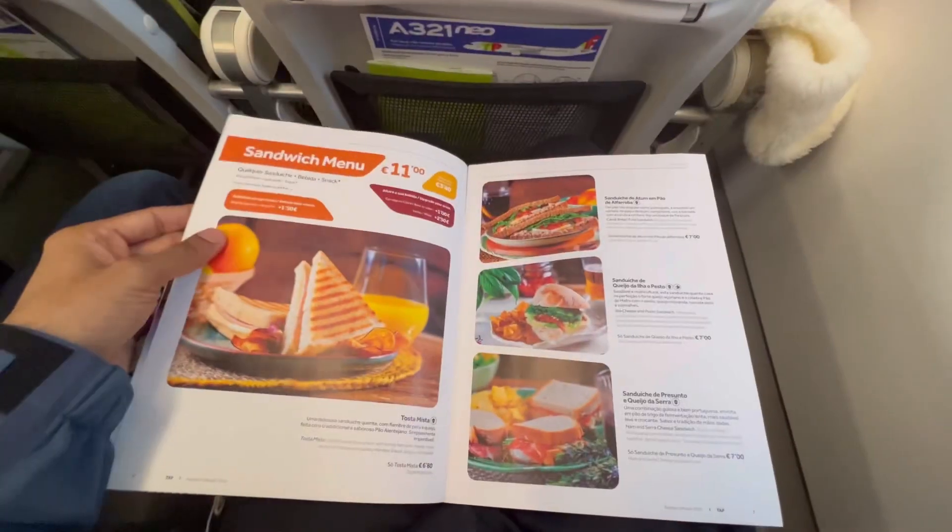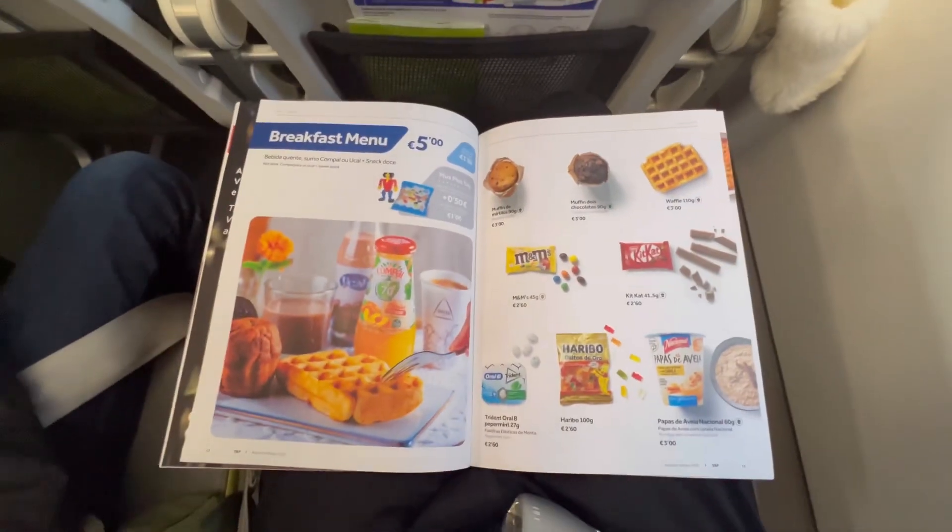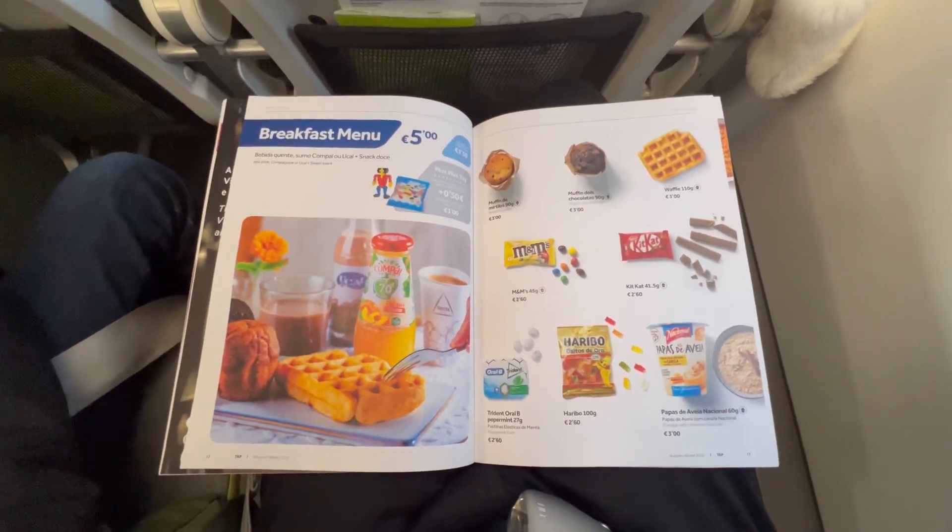Here's the menu. The prices at TAP Airlines are very reasonable — M&Ms are $2.60 and Kit Kat is $2.60.